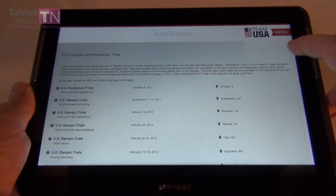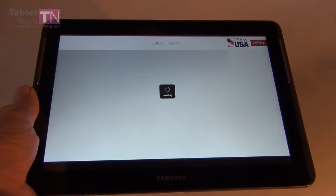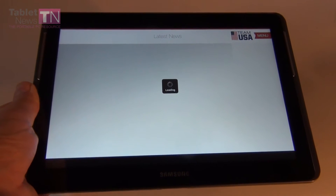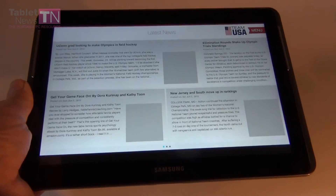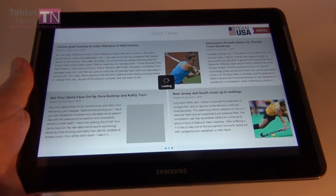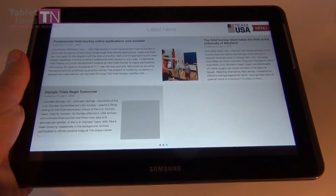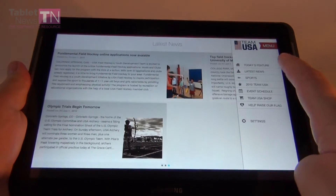Now let's go to the latest news. The only problem with this app is that although it has a beautiful interface, it takes a very long time to load — at least some of these sections do. And here we are, these are the news of the day. You can swipe to move on to another page, and we get another page. So if you like Team USA and want them to win as many medals as they can at the Olympics, you should follow this app.